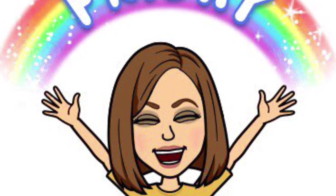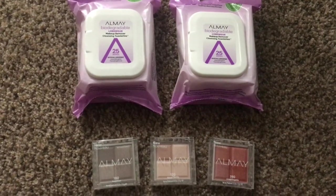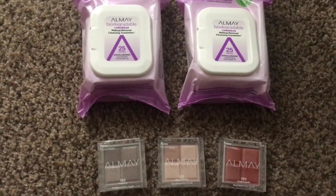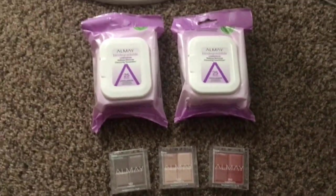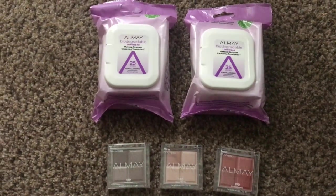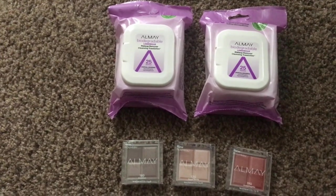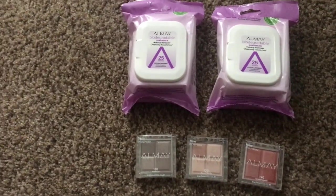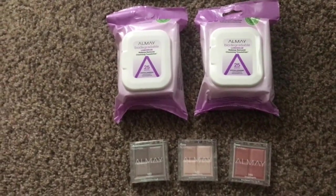Hi guys, happy Friday! I've got a quick deal for you. This deal will be good through Saturday for 40% off all Almay. If you have a sign at your store over by the Almay makeup that says 'spend fifteen dollars on Almay and get a five dollar register reward,' then you can do this deal.